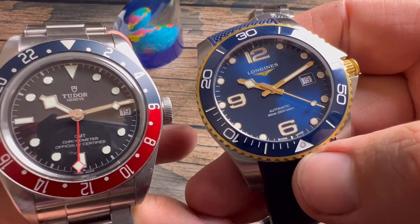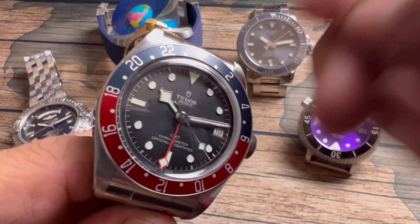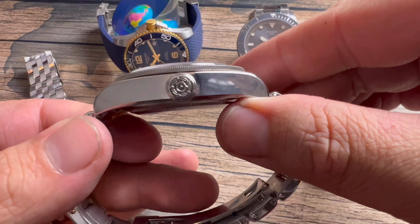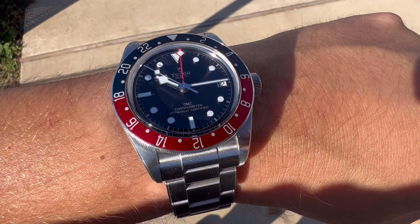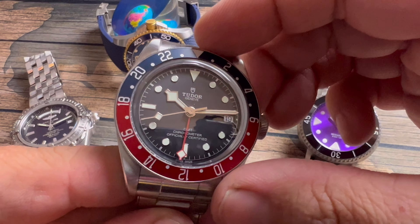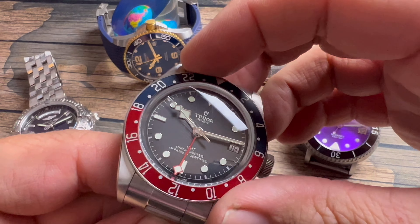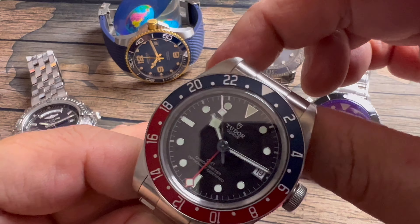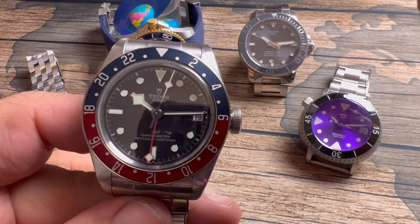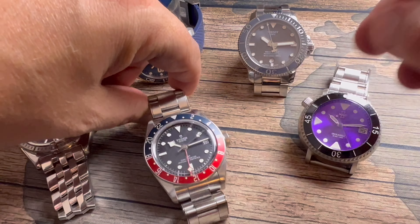Some gripes: I wish it had better AR coating. The Longines, for instance, doesn't have a bad angle — it's the best AR-coated watch even over the Omega I sold this year. I wish the Tudor was a little thinner and smaller — it's just a really big watch. I'd be open to selling this one and waiting for Tudor to come out with a smaller version, maybe even with a ceramic bezel. But it's a beautiful, classic watch worthy of number three.